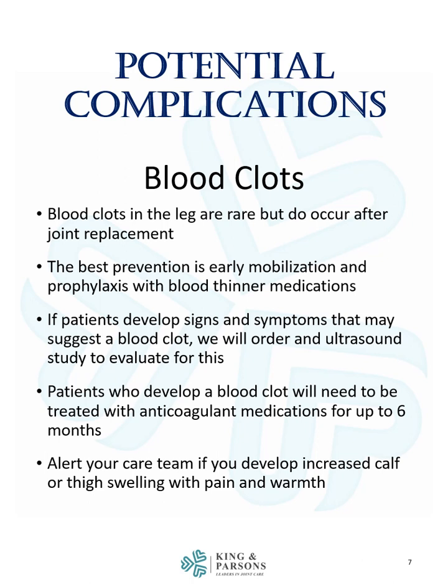Blood clots are another potential complication. Blood clots in the leg are rare but do occur after joint replacement. The best prevention is early mobilization and prophylaxis with blood thinner medications. If patients develop signs and symptoms that may suggest a blood clot, we will order an ultrasound study to evaluate for this. Patients who develop a blood clot will need to be treated with anticoagulant medications for up to six months after surgery. Alert your care team if you develop increased calf or thigh swelling with pain and warmth.